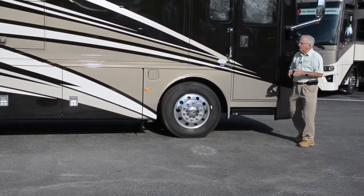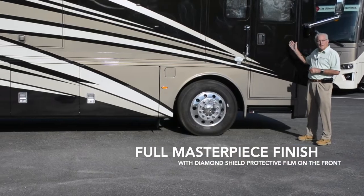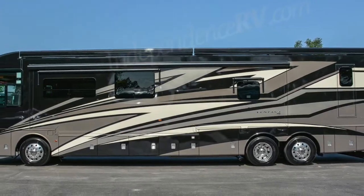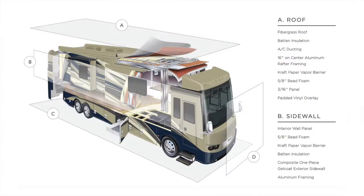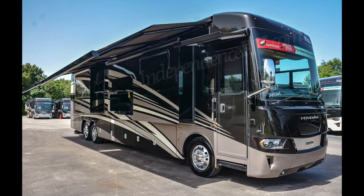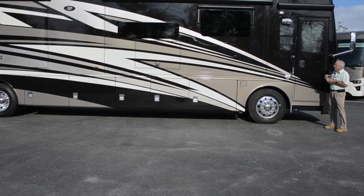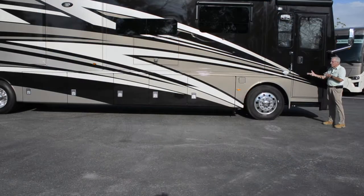Some of the similarities in this Ventana to a Dutch Star include the full masterpiece finish with Diamond Shield protective film on the front. This particular graphic is Wynwood. Additional things include the same aluminum frame construction with vertical beams every 16 inches on center to give you stability and quietness in your ride — found in the side walls and in the roof. Notice the frameless dual pane tinted windows, as found in a Dutch Star, and you've got the emergency egress door found on the Ventana as well as the Dutch Star.